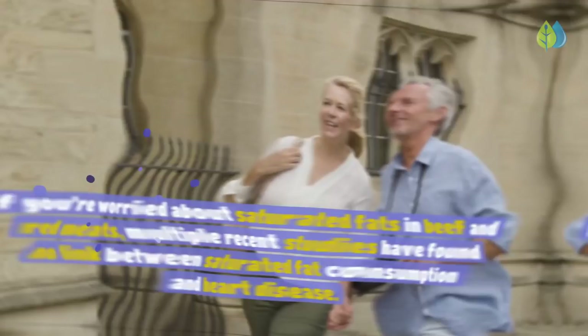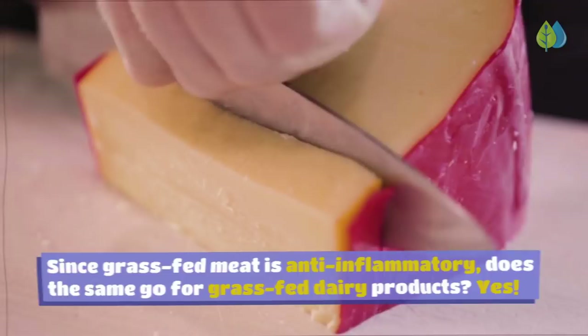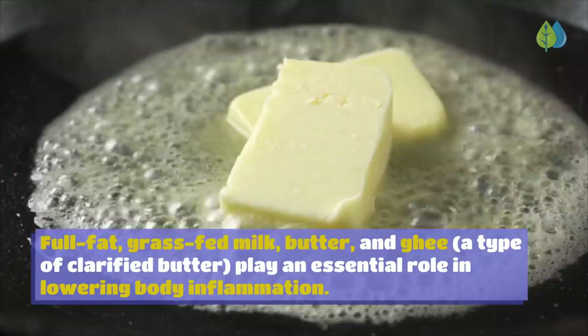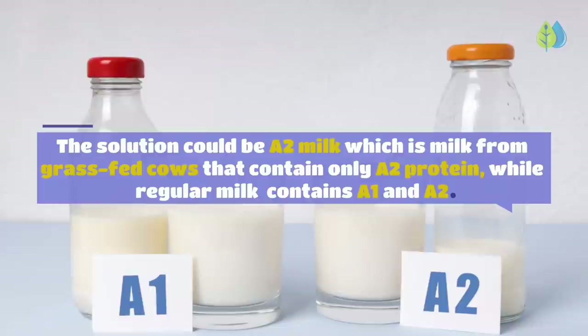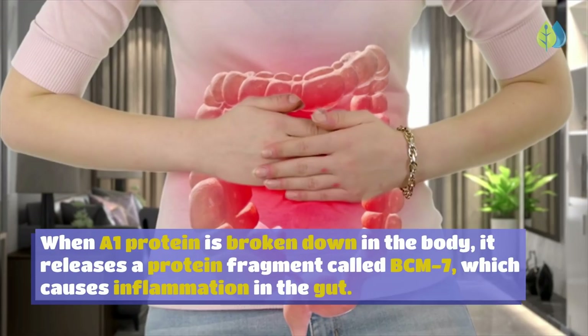Number 13: Grass-Fed Milk and Dairy. Though it was widely believed that dairy fats cause inflammation, the opposite is true. Full-fat, grass-fed milk, butter, and ghee play an essential role in lowering body inflammation, as they're packed with anti-inflammatory vitamin K2, omega-3s, carotenoids, vitamin E and other antioxidants. For those with issues drinking regular milk, A2 milk from grass-fed cows is a solution — regular milk contains both A1 and A2 protein, and the A1 protein releases a fragment called BCM7 that causes gut inflammation.